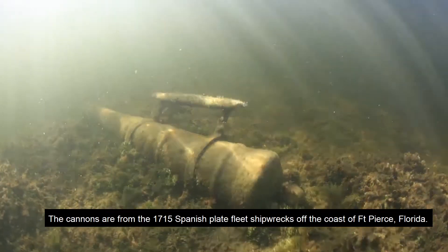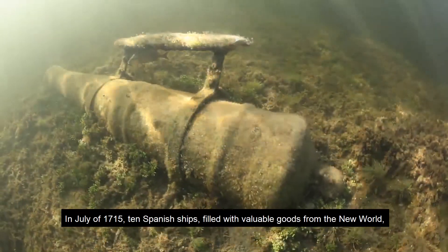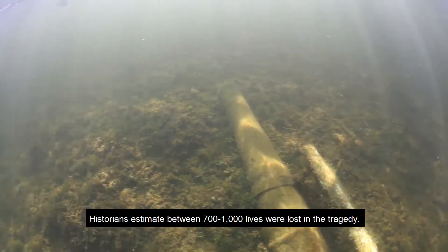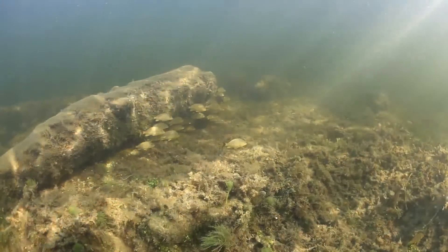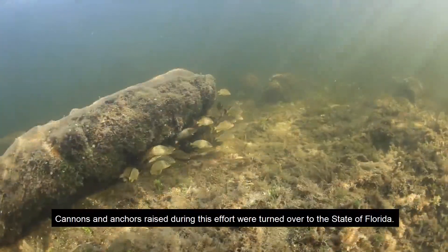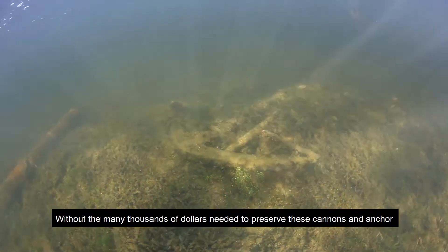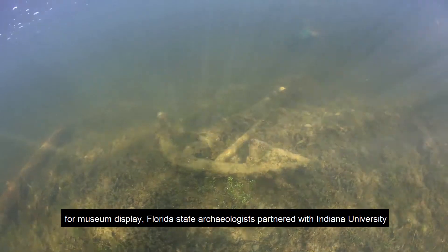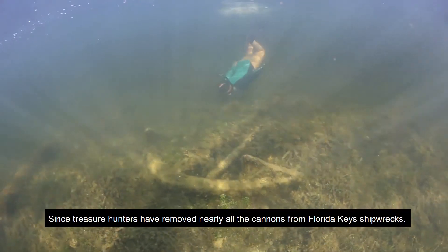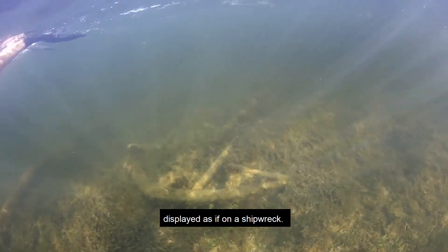The cannons are from the 1715 Spanish plate fleet shipwrecks off the coast of Fort Pierce, Florida. In July of 1715, 10 Spanish ships filled with valuable goods from the New World were returning to Spain when a hurricane battered the fleet. Historians estimate between 700 to 1,000 lives were lost in the tragedy. Beginning in the 1960s, treasure hunters began discovering and raising artifacts from the 1715 fleet shipwrecks. Cannons and anchors raised during this effort were turned over to the state of Florida. Without the many thousands of dollars needed to preserve these cannons and anchor for museum display, Florida state archaeologists partnered with Indiana University to create an underwater museum exhibit. Since treasure hunters have removed nearly all of the cannons from Florida Keys shipwrecks, this is one of the few places snorkelers can enjoy seeing numerous cannons displayed as if on a shipwreck.